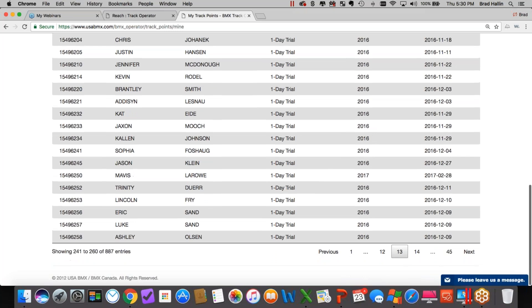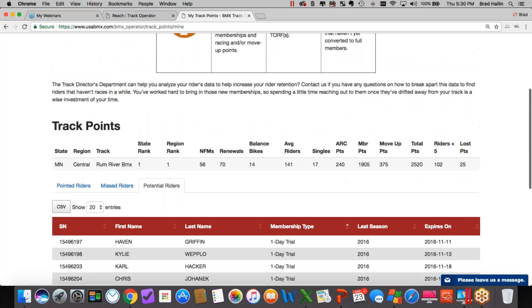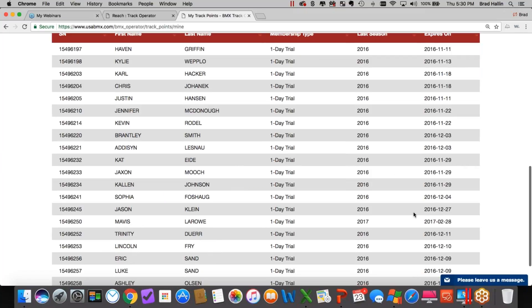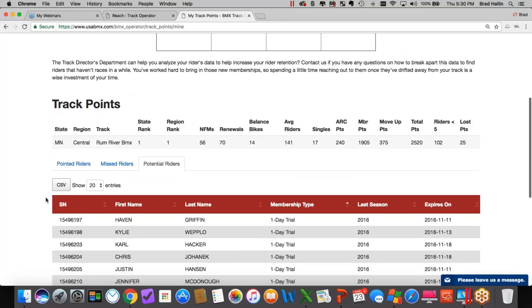Look at all the one-day trial memberships this track did where those kids never came back and converted to a full membership — pages and pages of kids who tried. This track could go back and reach out: you know what day they did the one day, you know it's only a one-day membership, you know their last race date. There's a ton of information here, and being the super user allows you to download contact information and really maximize your track points.